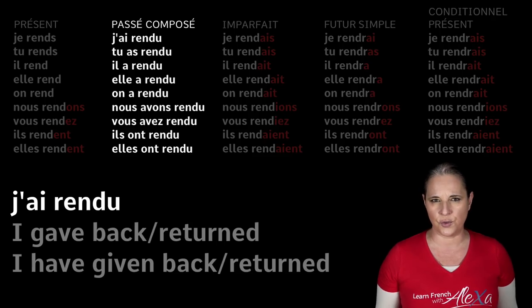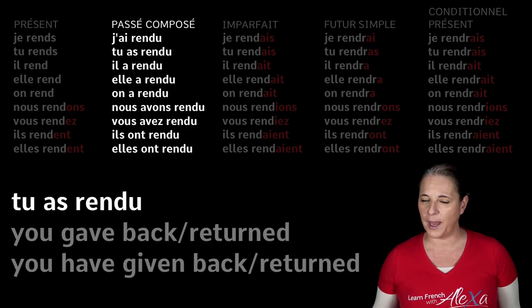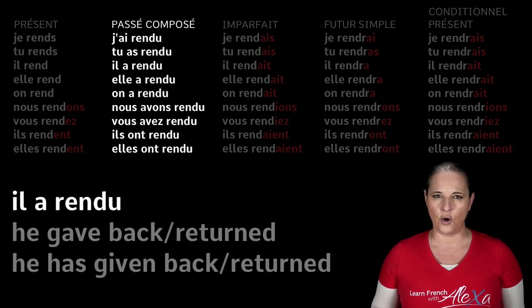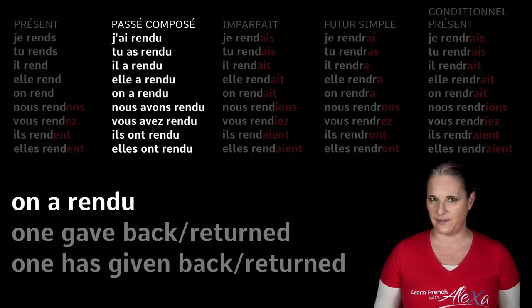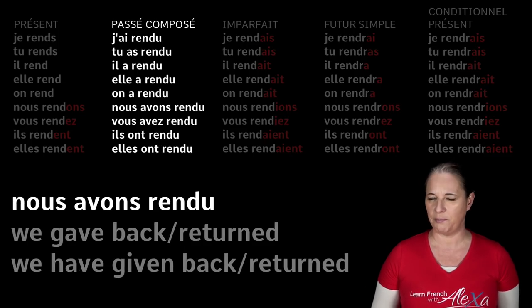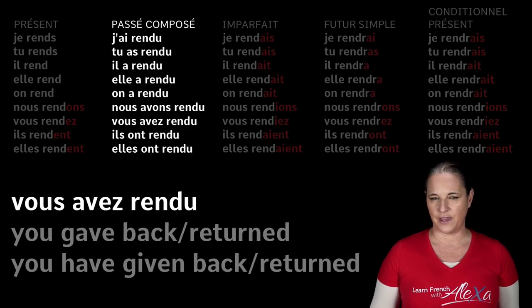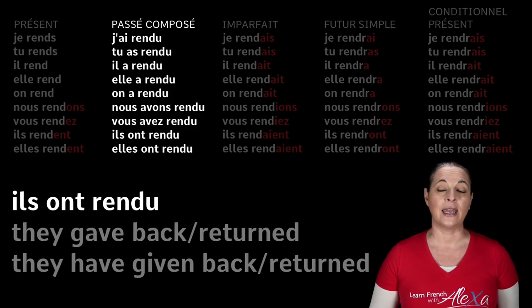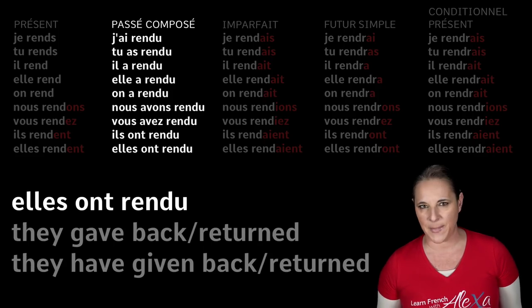J'ai rendu. Tu as rendu — you have given back. Il a rendu — he has given back. Elle a rendu — she has given back. On a rendu — one has given back. Nous avons rendu — we have given back. Vous avez rendu — you have given back. Ils and elles ont rendu — they have given back.